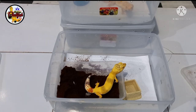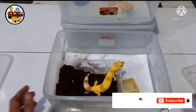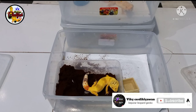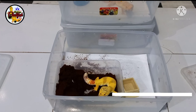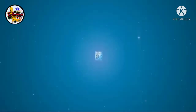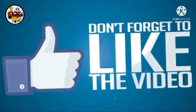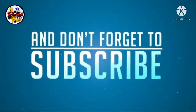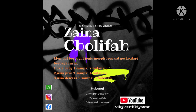Sebelum video ini saya akhiri, tidak ada salahnya kawanku semuanya bantu subscribe, like, comment, and share. Dan juga aktifkan loncengnya supaya kawanku semuanya mendapatkan notifikasi video-video terbaru dari Vicky Cerdikiawan channel. Salam pencinta Gecko Jawa Timur. Assalamualaikum warahmatullahi wabarakatuh. Sampai jumpa di video selanjutnya, jangan lupa like, share, dan subscribe.